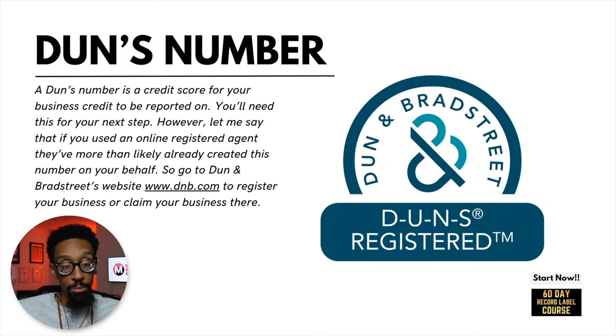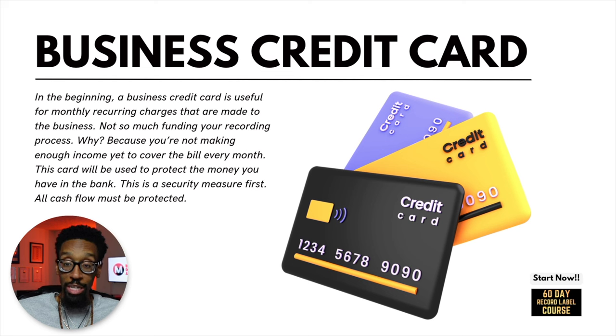Next up: DUNS number. A DUNS number is a credit score for your business credit to be reported on — you'll need this for your next step. If you use an online registered agent, they more than likely already created this number on your behalf. Go to Dun & Bradstreet's website, www.dnb.com, to register your business or claim your business there. Because I told you we were getting to our next step, which is business credit — let me talk about how we're going to use it in the beginning and how we're going to supercharge our label.